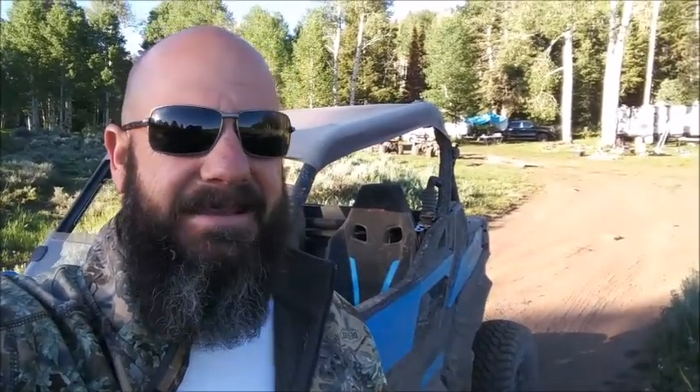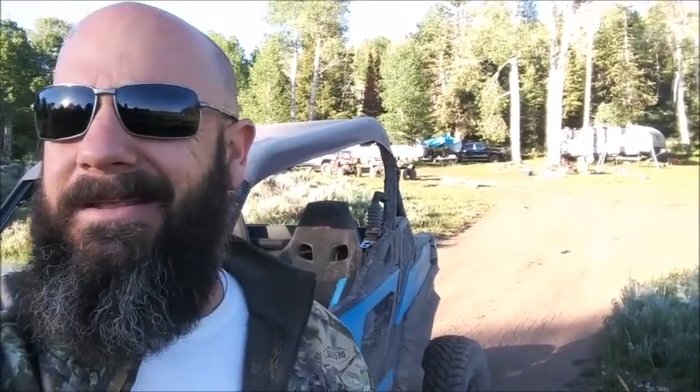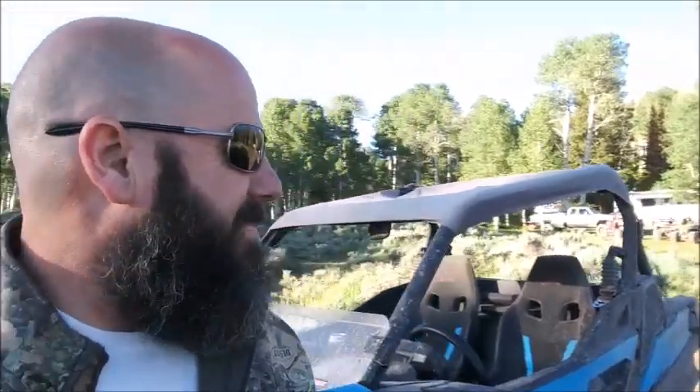Hey guys, welcome to Rocky Mountain Backcountry. I owe you guys an apology — I haven't been on here for quite a while. You can see in the background, that's been our Fourth of July weekend. God bless America. I've got a lot of things going on — been building the house, told you guys that in the last video. It has been time-consuming to say the least.